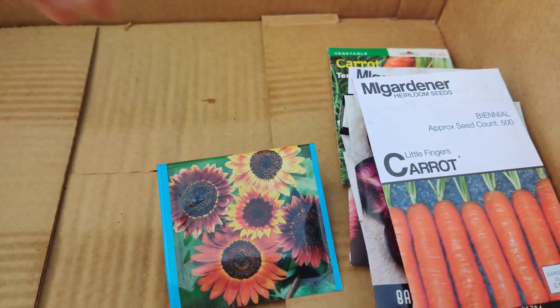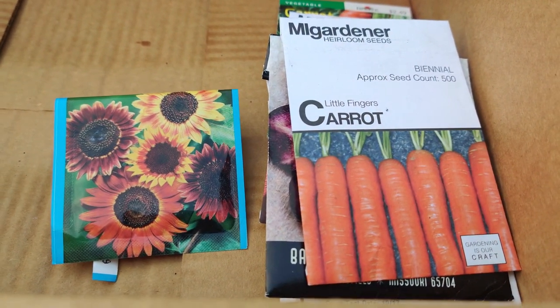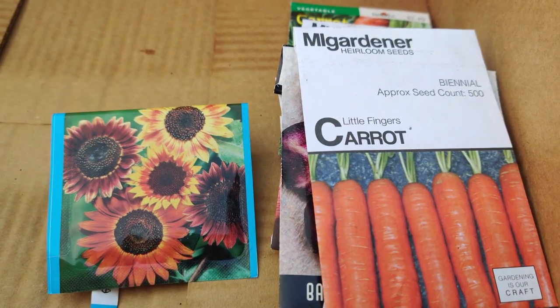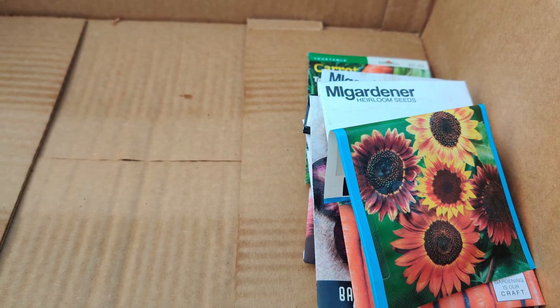If the things come up, that's great. If not, I'll have staggered a little bit of time. In the meantime I'm going to start some brassicas so that I can have some greens over the winter. Let me show you what I'm going to grow.